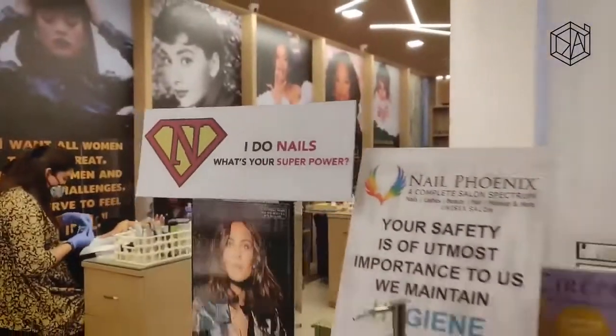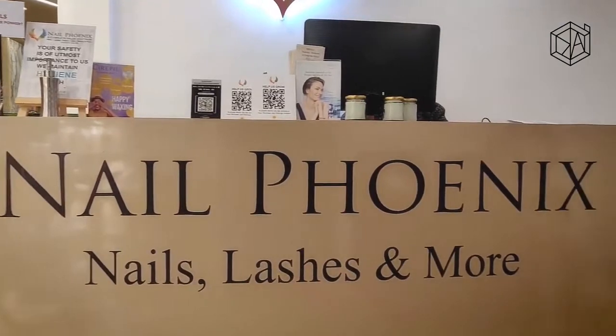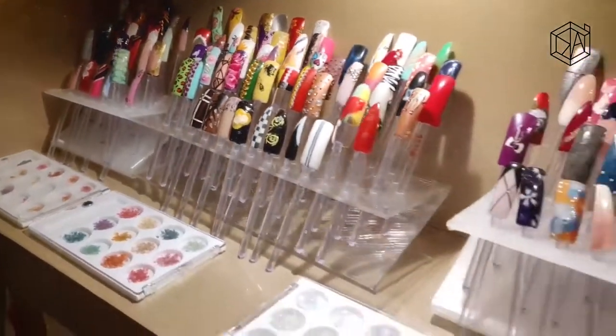Welcome to the second episode of On the Move with Kanisha. Today I'm covering a beautiful salon situated in Malad West — check out Nail Phoenix Nails, Lashes and More. It's a beautiful salon situated right opposite Infinity Mall in Malad, which everyone in Mumbai knows is a landmark. It's located in a building called Solitaire 2, on the first floor.